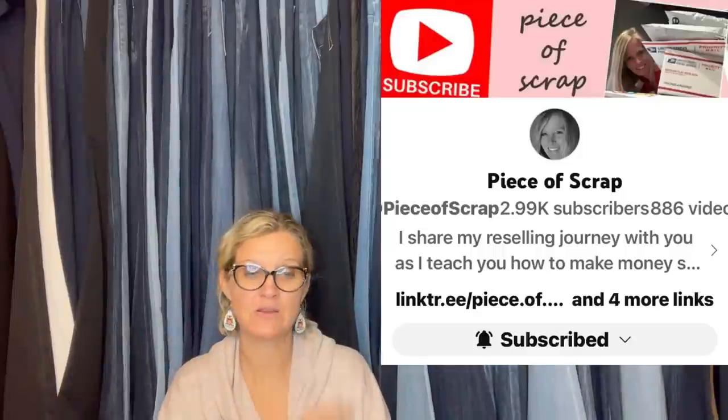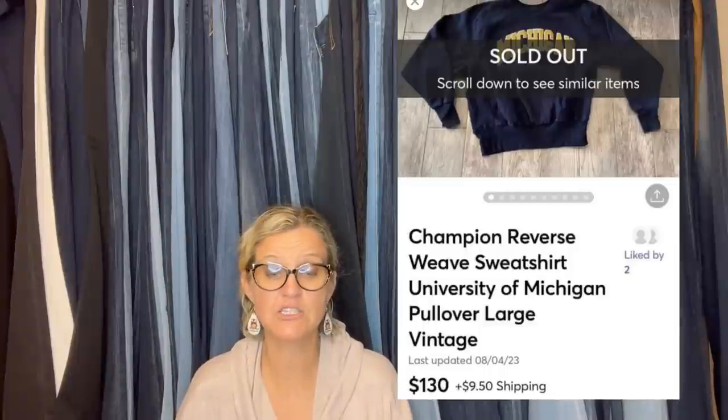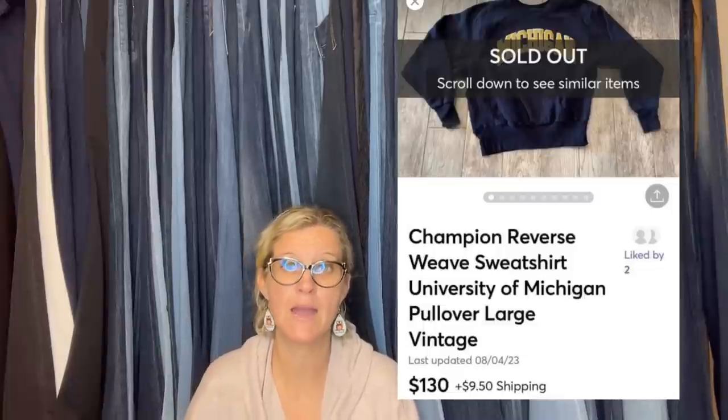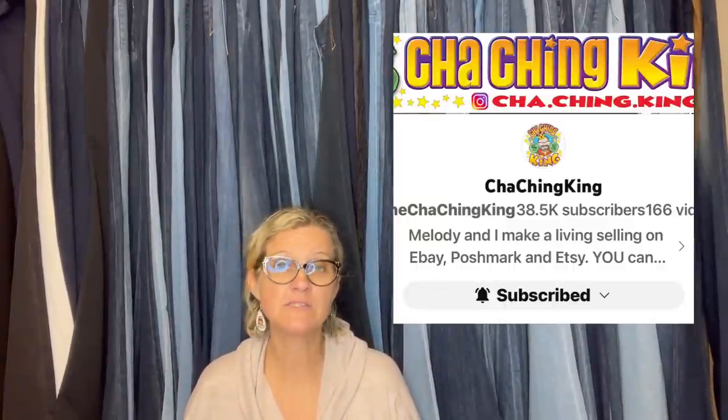Piece of Scrap is a Bolo Buddies member with her own YouTube channel. Another awesome clothing Bolo: paid $3.75 at the Goodwill, sold for $139 shipped on Mercari. It's a reverse weave Champion sweatshirt. Some Champion items go for big money. Another person who has sold a lot of Champion items for big money is the Cha-Ching King. He also has tutorials for beginners learning how to sell on eBay. Check him out — I'll link him below. It's a Champion Reverse Weave University of Michigan Pullover, Large, Vintage.